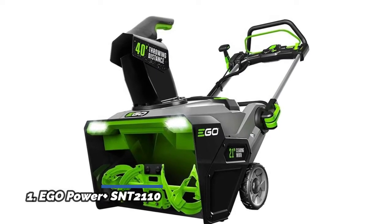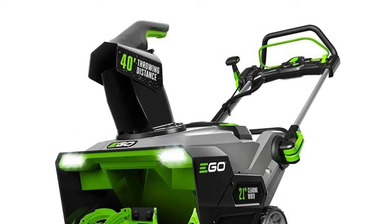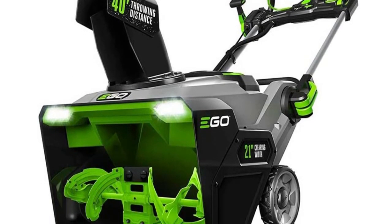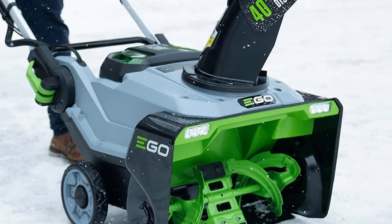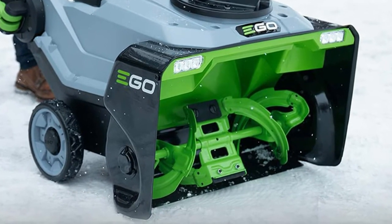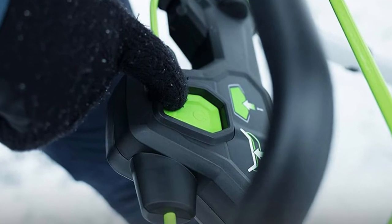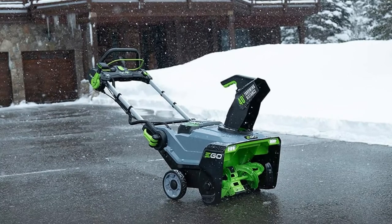Number 1: Ego Power Plus SNT2110. Peak power technology combines the power of two Ego 56V ARC lithium batteries. The steel auger cuts through ice and snow 50% faster and throws snow up to 40 feet. Recommended for use with two Ego 56V 5.0 ARC lithium batteries to clear 8 inches of snow on a 12-car driveway. Features a 21-inch clearing width, high-efficiency brushless motor, variable speed auger control, weather-resistant heavy-duty steel and composite construction, two bright LED headlights for nighttime visibility, and a convenient handle-mounted chute adjustment.